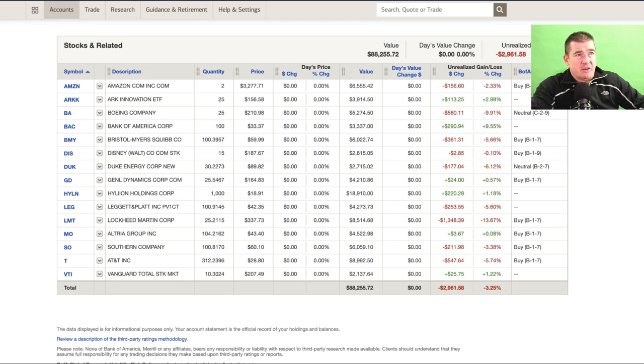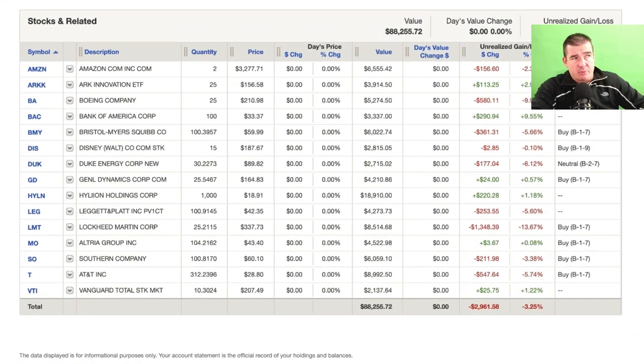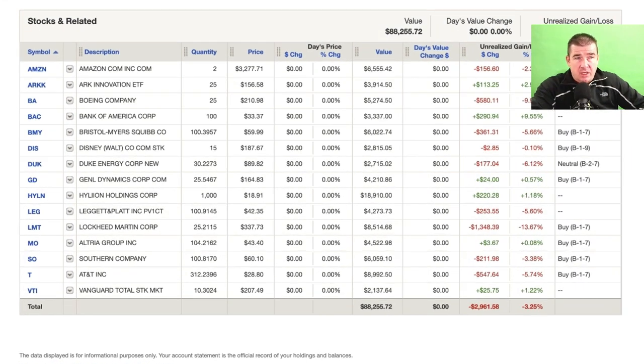Occasionally I roll these videos out to provide some updates. This is my larger taxable brokerage account - one of three taxable brokerage accounts that I own. There is a passive aspect in this portfolio, some dividend growth, and finally some speculation. This really speaks to the broader benefit of social media. Ten years ago I don't think people were doing this - I don't think people were being as transparent, at least from my perspective, because I don't put these videos out to say 'hey, look at me, I've got all this money.'